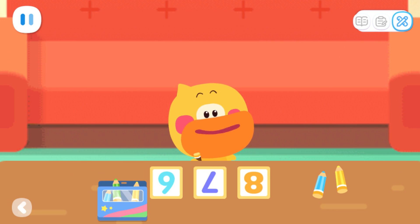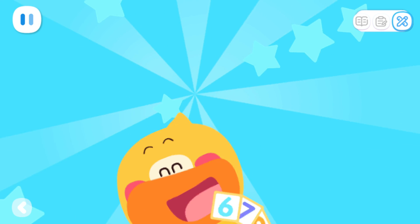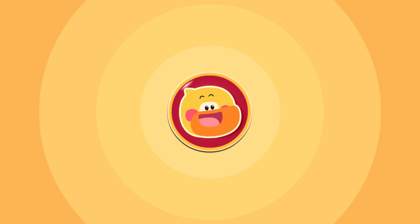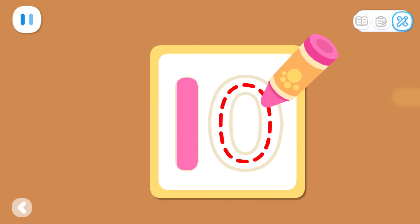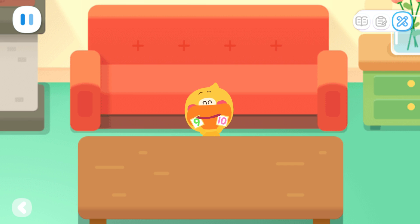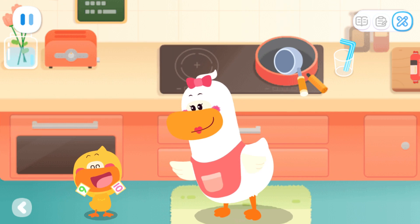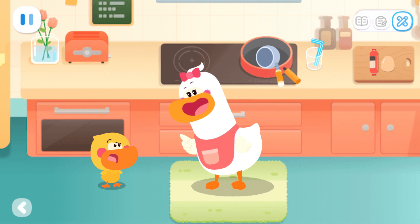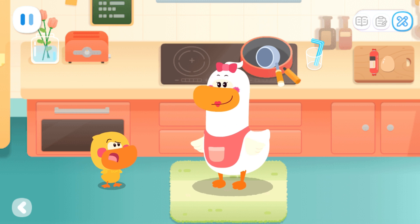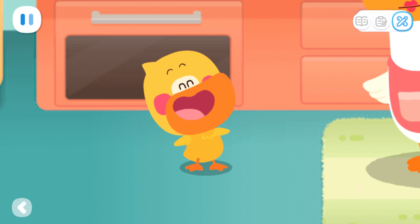Kids, I have learned how to write 6, 7, 8, 9, 10 today! Look! This is what I wrote: 6, 7, 8. Would you like to write 9 and 10 together with me? 7, 8, 9, 10. Nice work! Let's show it to Mom! Mom! Look at these numbers! Wow, looks great! Hey! Quacky, have you noticed that some things at home look like these numbers? Hmm... Really? Then I am going to find them! Kids, let's find them together!